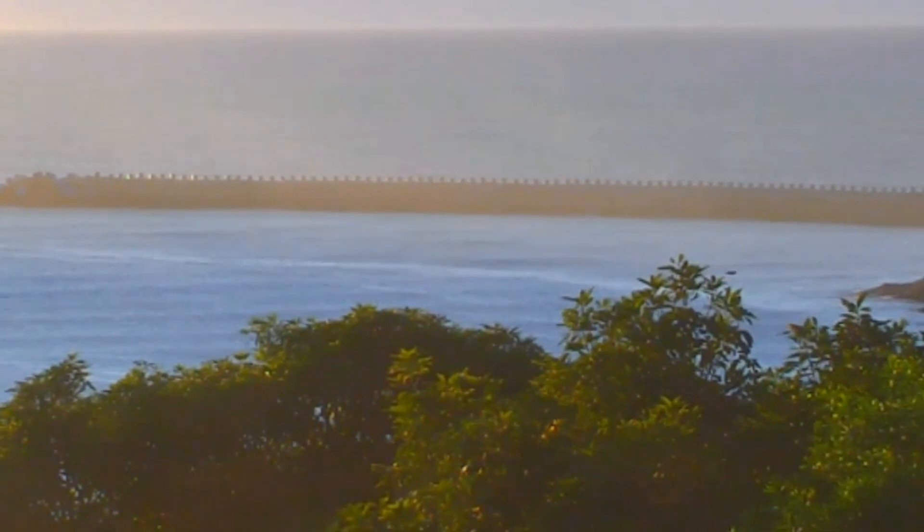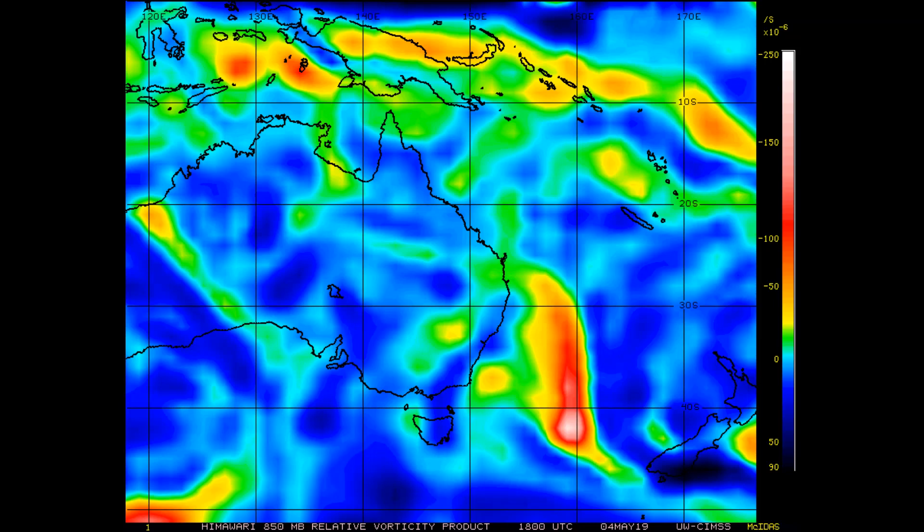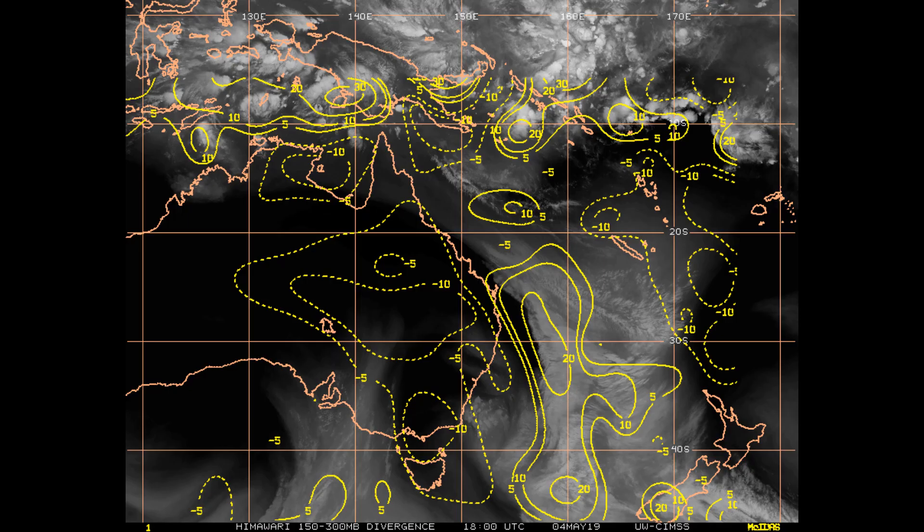In addition to the areas of interest, the 850 millibar vorticity clearly shows a very high vorticity and a subtropical low close to the South Island of New Zealand. Upper-level divergence is starting to develop.